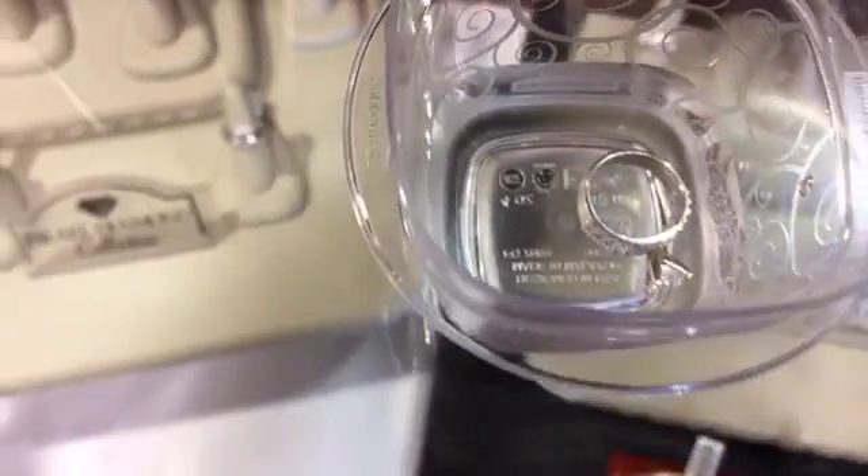Soak the ring in hydrogen peroxide for about 15 to 20 minutes until you no longer see any foaming. Then take it out, rinse with warm water, soak it in some Windex to really clean it up, and rinse again with warm water. Pat it dry on a paper towel. We recommend then taking it to your jeweler for a thorough polishing and cleaning. For the rash on your finger, treat it with an antibiotic ointment like Neosporin and don't put the ring back on until the redness has completely gone away. In 99.9% of cases, bacteria buildup is the culprit.